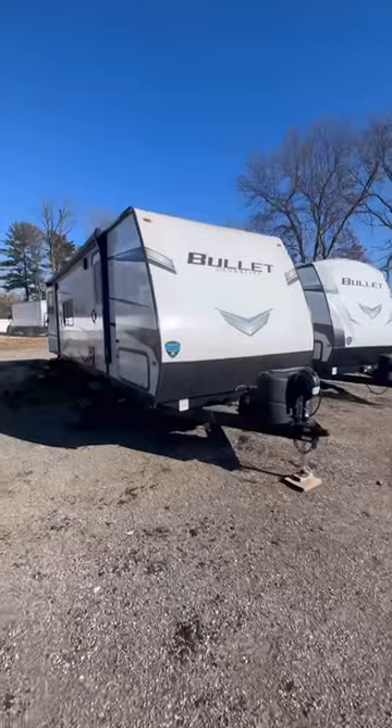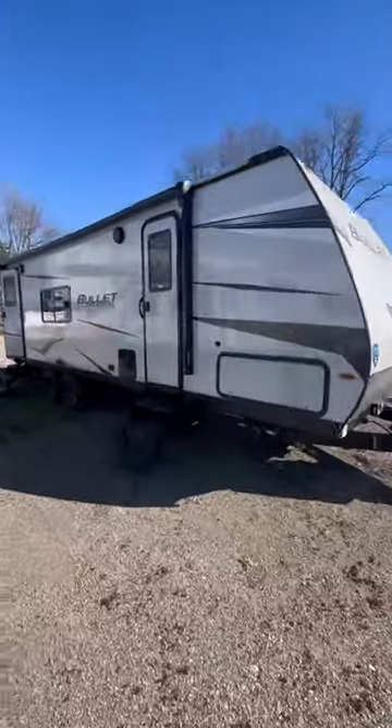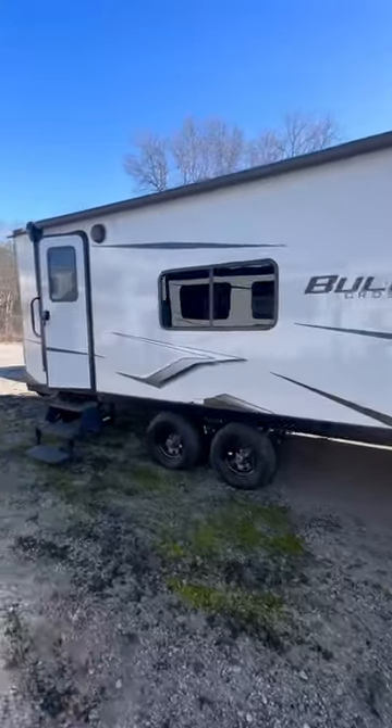Let's walk around this Keystone Bolt Crossfire 2500 RK. On the outside you get this really big tip-to-tail awning as well as two entrances inside your coach.